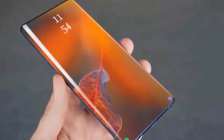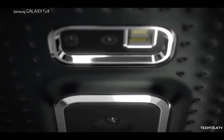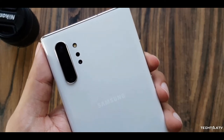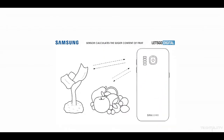As discovered by Let's Go Digital, a patent granted by the U.S. Patent Office to Samsung shows its idea to insert a spectrometer into a smartphone. A spectrometer produces light across both the visible and invisible parts of the spectrum, and can detect the chemical composition of an object it's pointed at by noticing the change in the frequency of the reflected light. The patent includes a diagram showing the spectrometer-armed phone examining how much sugar there is in fruit.